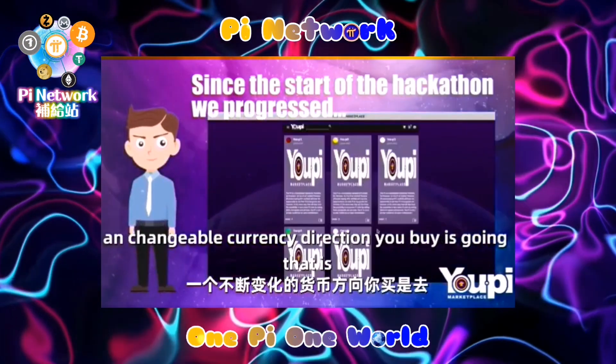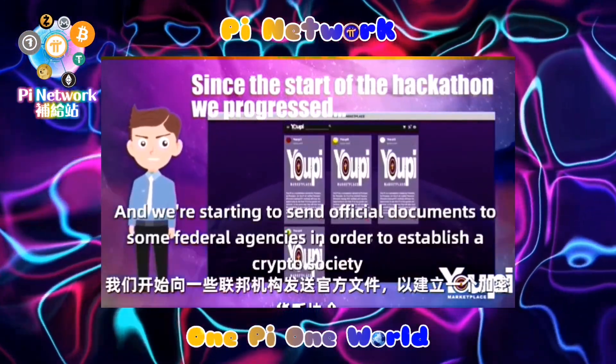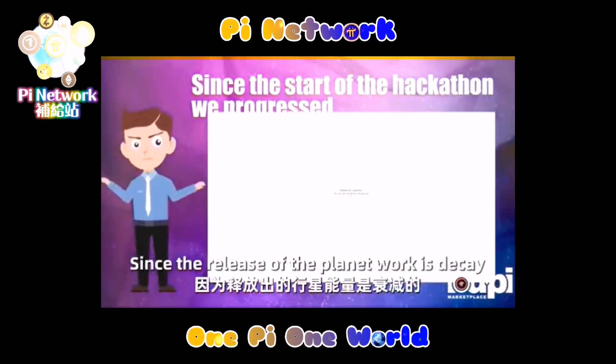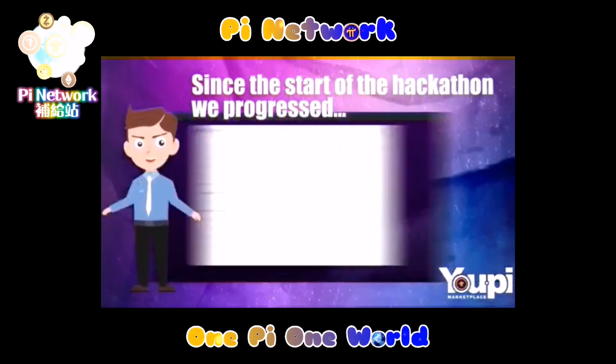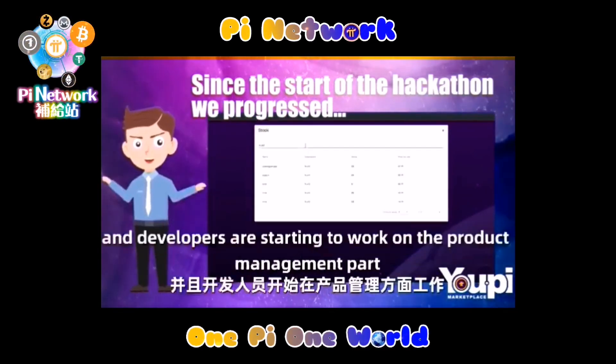Third is ViewPi, a marketplace project that allows private and professional pioneers to negotiate and exchange Pi for goods and services. UPi is a marketplace project dedicated to private and professional pioneers wanting to use Pi Network tokens as an exchangeable currency.